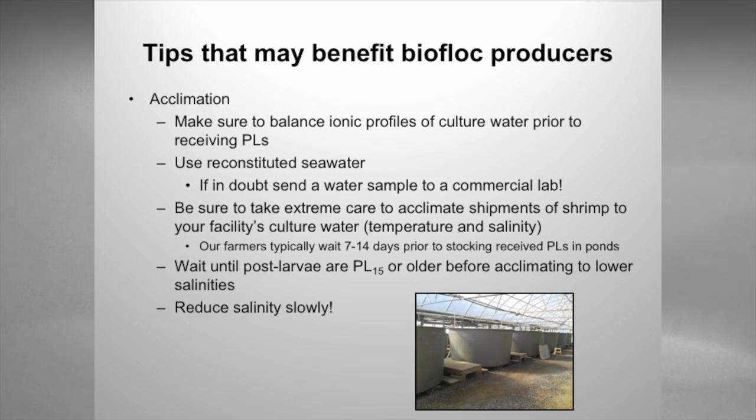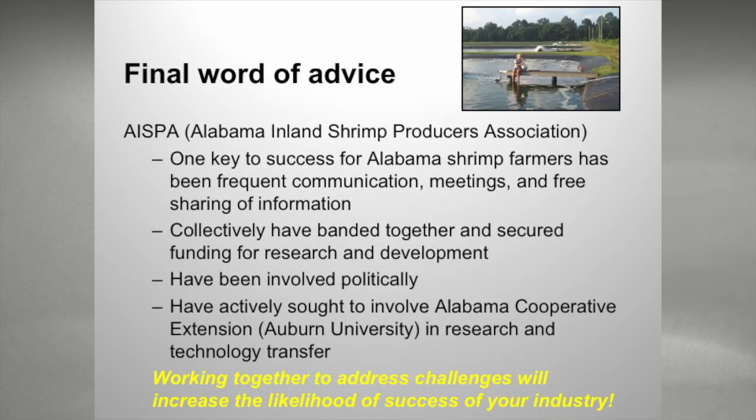Take extreme care to acclimate your shrimp shipments to your facility's culture water — both temperature and salinity. Don't rush it; when you're acclimating, make sure you go slowly and your shrimp will thank you later. Typically we wait seven to 14 days prior to stocking our production ponds. A lot of the mortality associated with transport will be over after about five days, so waiting seven to 14 days is a good strategy for biofloc producers as well. For whatever reason, if we wait until our shrimp are PL 15, they just do better when we stock them in ponds. Also remember to always reduce salinity slowly.